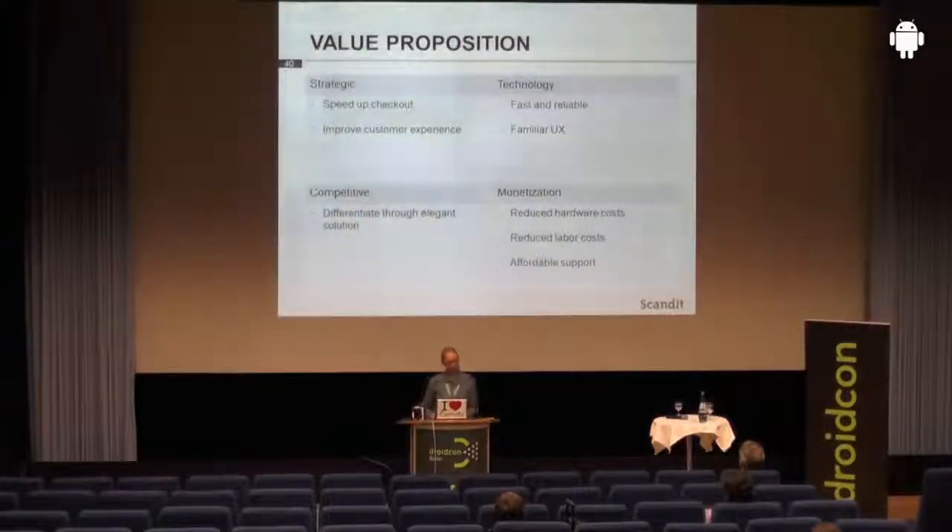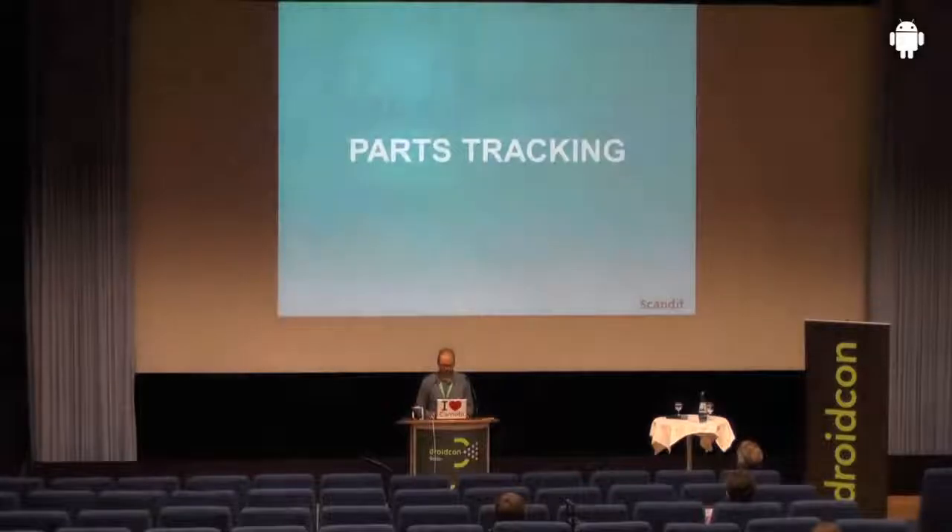The value proposition is, of course, to speed up the checkout process and improve customer experience. You can use a familiar user interface from Android devices that is much nicer than existing systems.